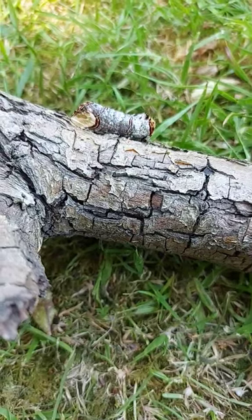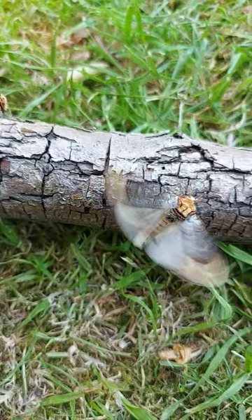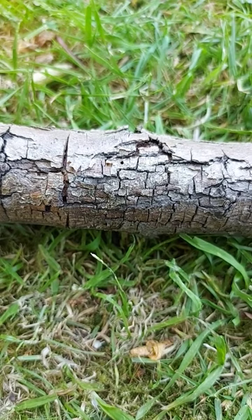Now here we have a buff tip moth, excellently camouflaged — and if you don't believe me, you're going to think to yourself that's not really a moth. If we go to this side here, there's one that's just woken up and has just flown off safely.